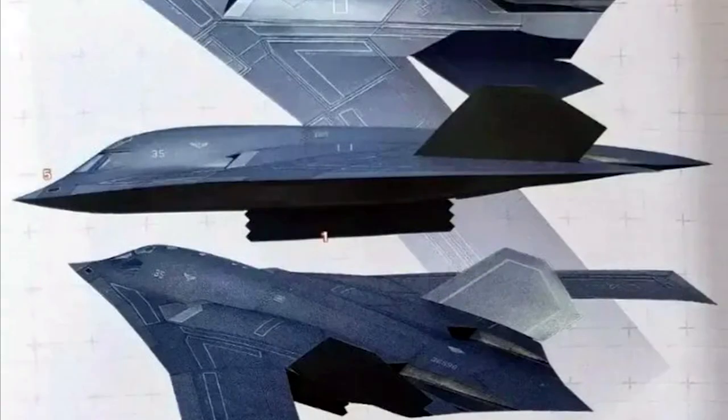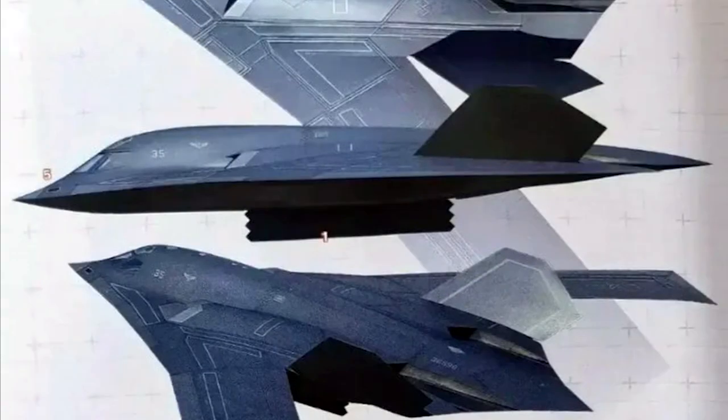If this is really the first exposure of the H-20 stealth bomber, then we can be sure that the H-20 is already at least in the prototype test flight stage. The project is progressing somewhat faster than most people think, and the first batch production of the H-20 bomber may be delivered to the Chinese Air Force in four to five years.